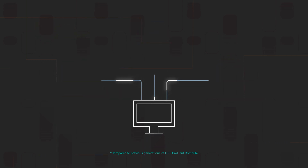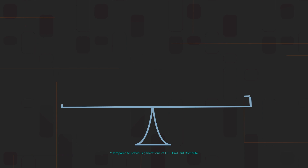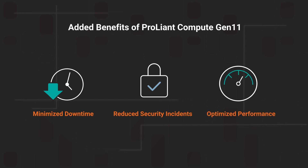Gen 11 delivers a clear price performance advantage of up to 91%, powering organizations to handle workloads more cost-effectively. ProLiant Compute Gen 11 servers reduce costs and operational complexity, driving up to a 303% return on investment, while minimizing business risks with reduced downtime, security incidents, and performance issues.